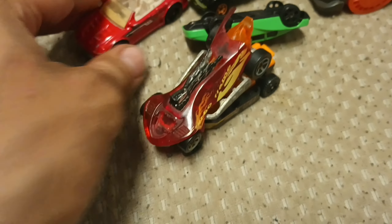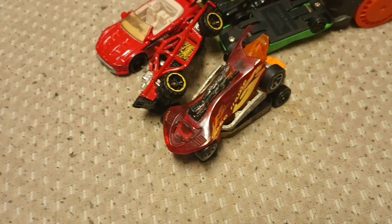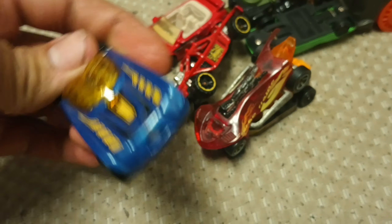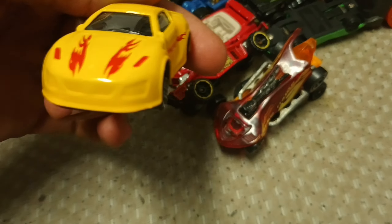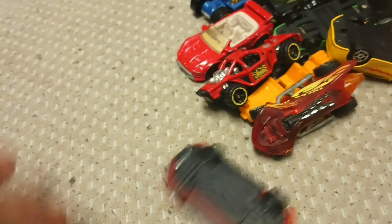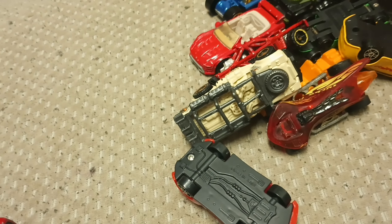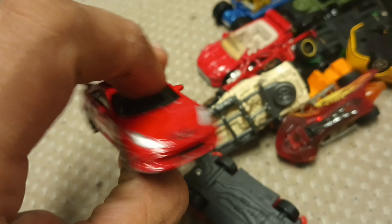This Mitsubishi buggy is pretty cool. Then there are a couple of off-brand cars, and another one of those Silica customized ones.